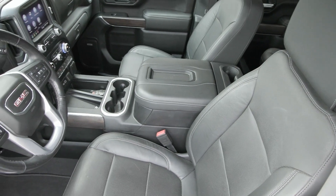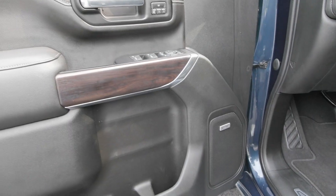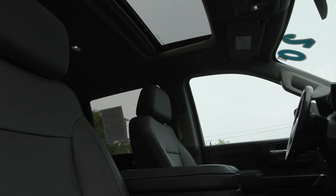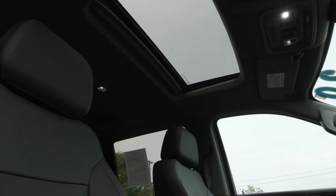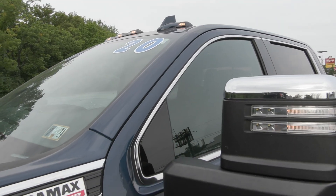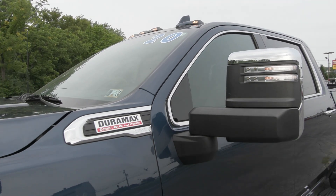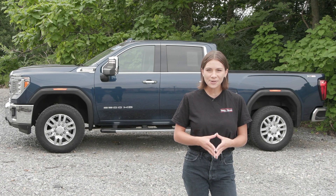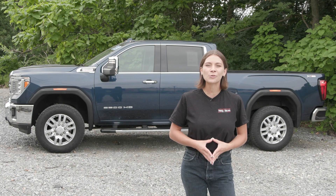If you like everything you're seeing and would like any more information, have any questions, or would like to come in and take it out for a test drive or just to see it in person, we have an incredible team here eager to help you out. Go ahead and hit the contact us or chat now feature on our website, or give us a call and one of our product specialists will help you further. Thank you so much for watching — I hope you enjoyed and I hope you have a wonderful day.